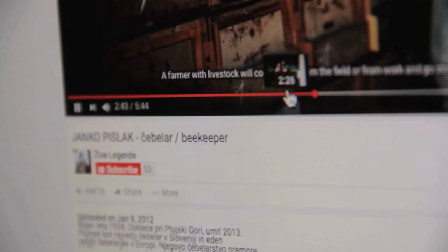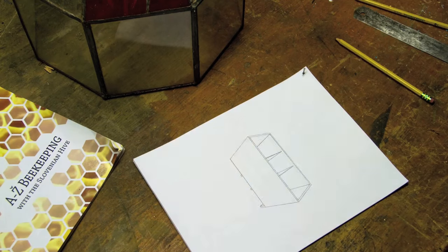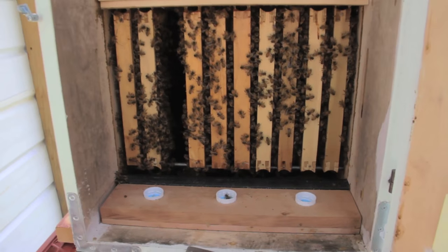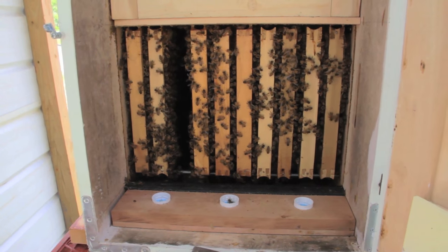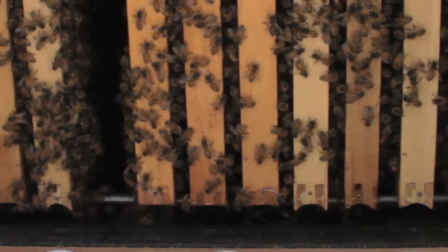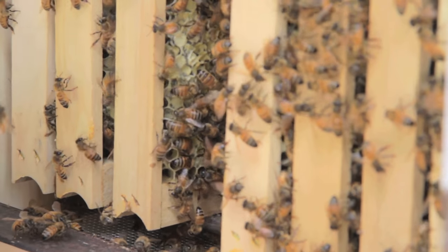A Slovenian beehive, also known as an AZ hive, is unique in three main characteristics. The most obvious one is that the frames sit inside the hive like books on a shelf and pull out from the back. They ride on a set of perpendicular rails to support them and prevent the bees from propolizing the frames to the floor.